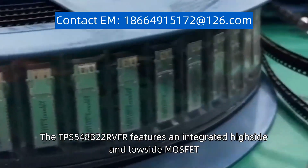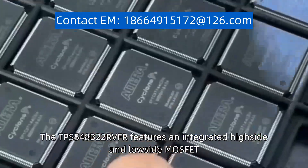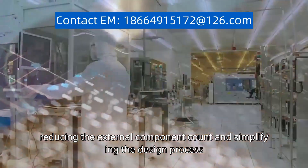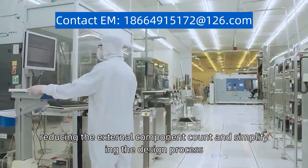The TPS548B22RVFR features an integrated high-side and low-side MOSFET, reducing the external component count and simplifying the design process.